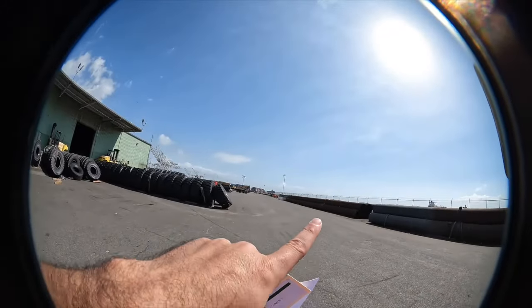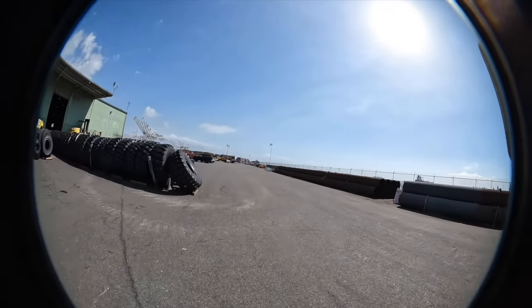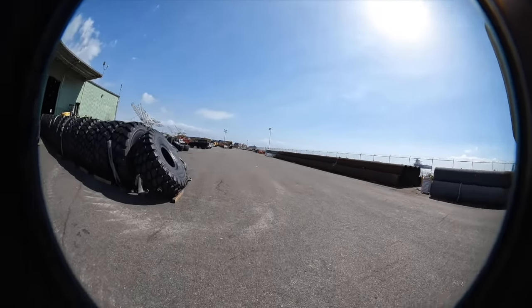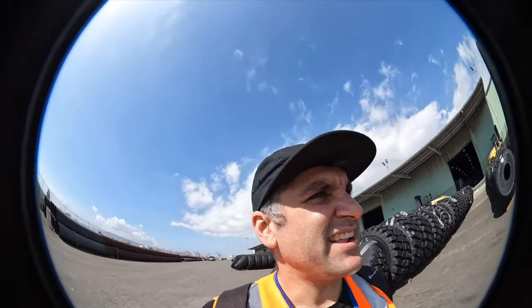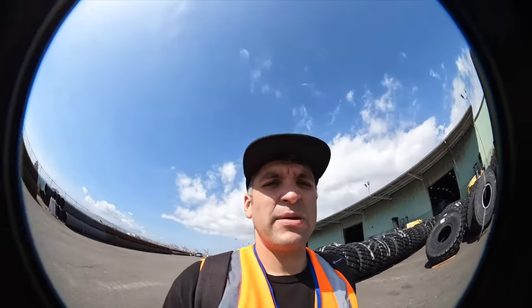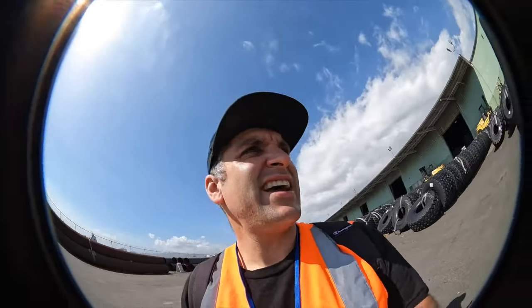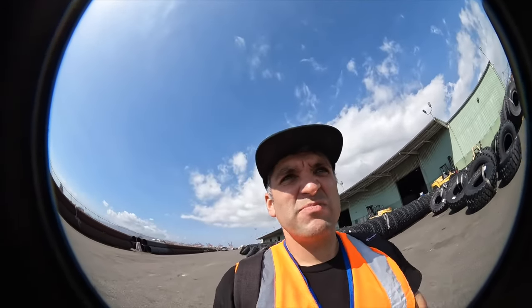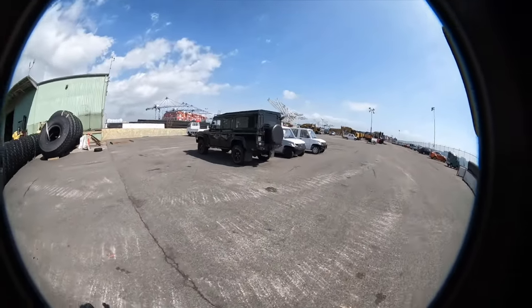Now we're walking down to the trucks — this is where they park all the vehicles. Oh my god, that Defender is ridiculous! And there's a HiAce truck too. When we get a little closer I can show you more. I've got my key in my hand — we're headed down to pick up Tyler's truck. That's a pretty cool Defender, check that out.